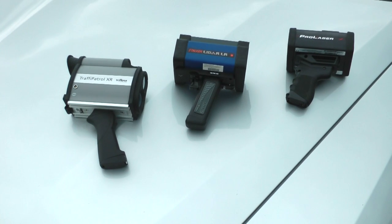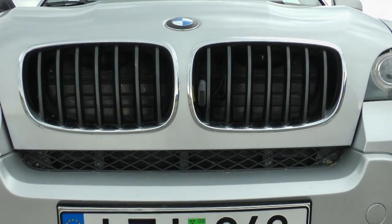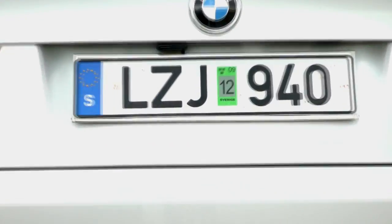The laser speed guns we'll use for this test are the Stalker LR, ProLaser 4, and Traffic Patrol XR. The laser jammer we will be using is the new Anti-Laser Priority, mounted vertically at the front and horizontally at the back.